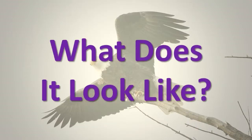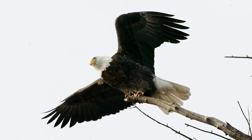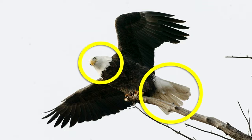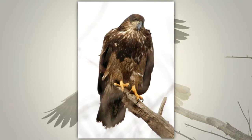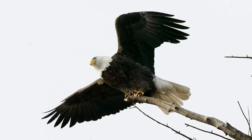What does it look like? The adult bald eagle has white feathers on its head, neck, and tail. The body feathers are brown. Young eagles do not develop the white feathers until they are 2 or 3 years old. Young eagles have brown feathers. The bill, eyes, and feet of a bald eagle are yellow.